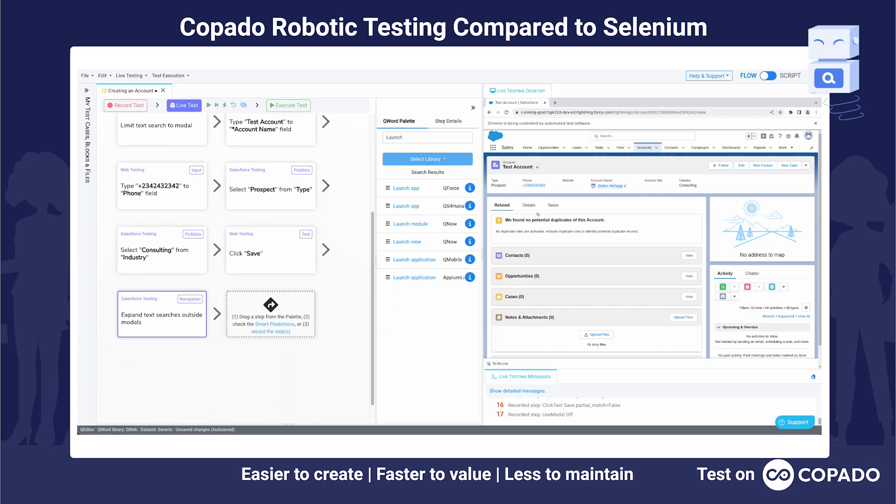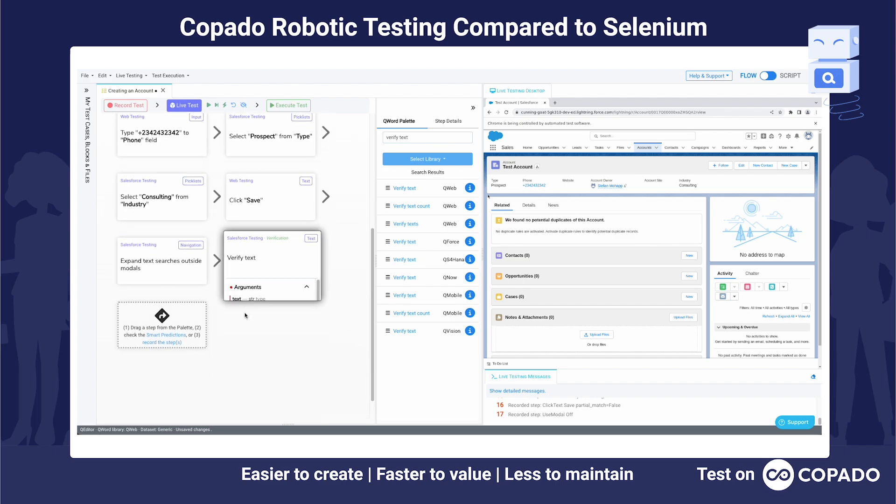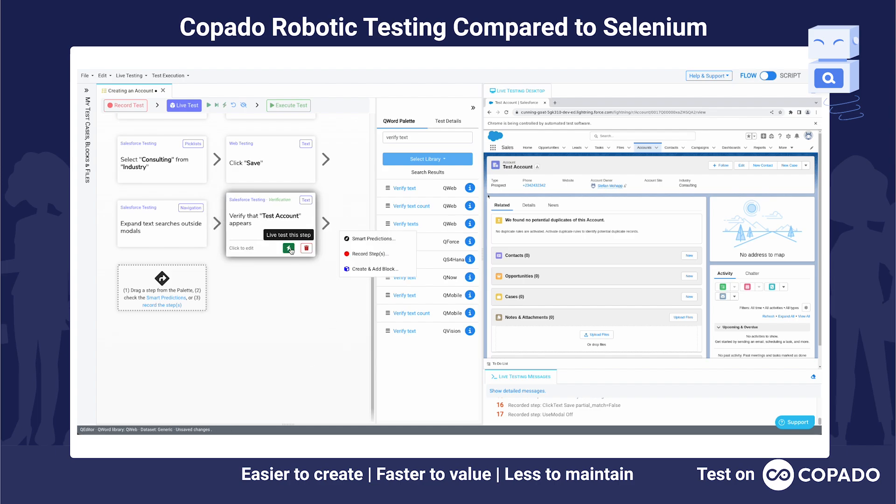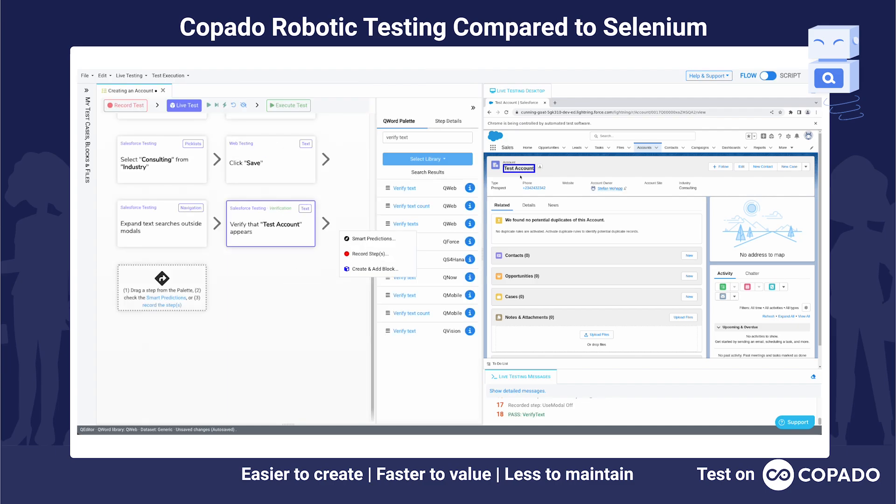It's very important to also validate what we did here. I'm going to use the verify text keyword to make sure the input matches the expected outcome. So let's verify that test account is actually visible, and let's execute this right away. You can see it highlights already there — that's perfect.